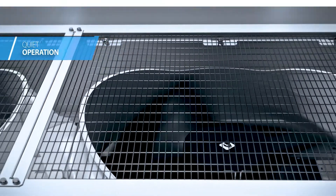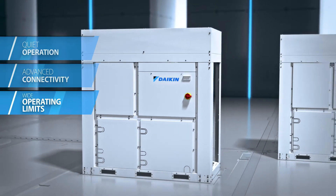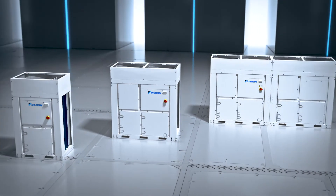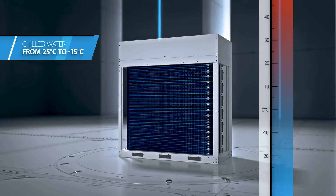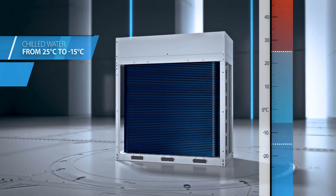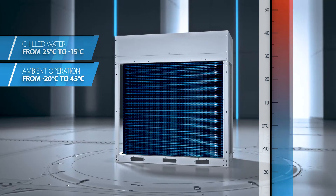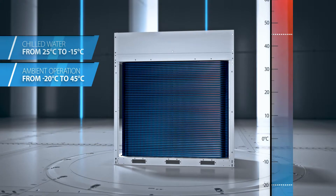Quiet operation, advanced connectivity, and wide operating limits make this the ideal solution for demanding commercial building requirements. The cooling only version provides chilled water from 25 degrees Celsius down to minus 15 degrees Celsius, with ambient temperature operation from minus 20 degrees Celsius up to 45 degrees Celsius as standard.